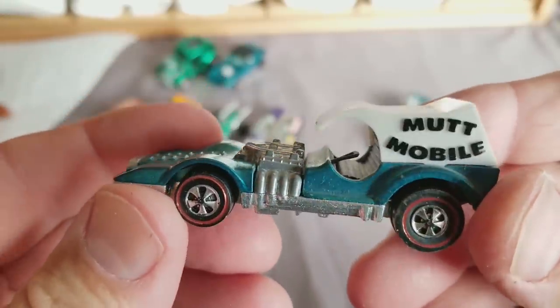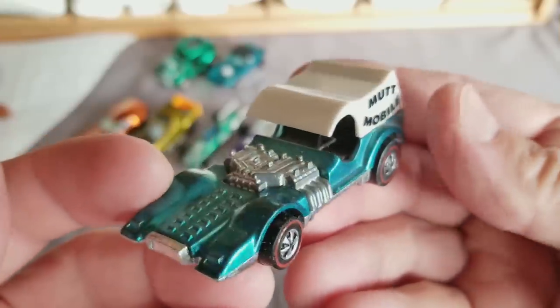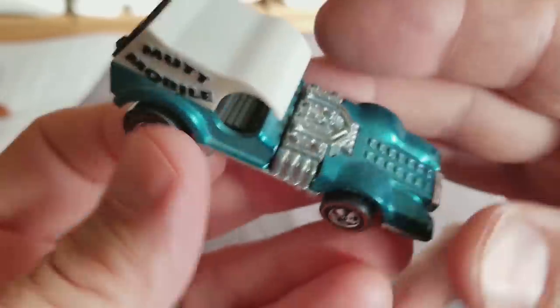Look at that — Mud Mobile. Good all-around Mud Mobile. Everybody needs at least one Mud Mobile — probably not. There are some actually pretty hard colors to find on the Mud Mobile, like gold and red — they're really hard to find.